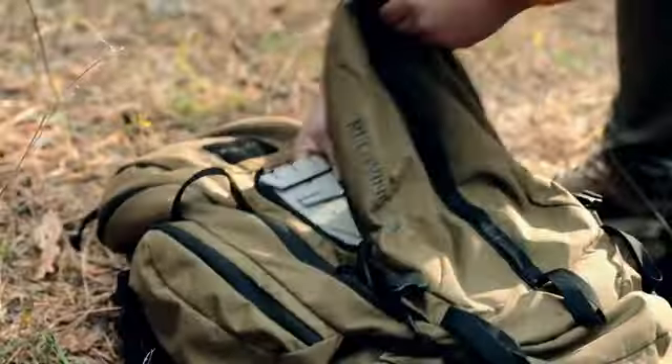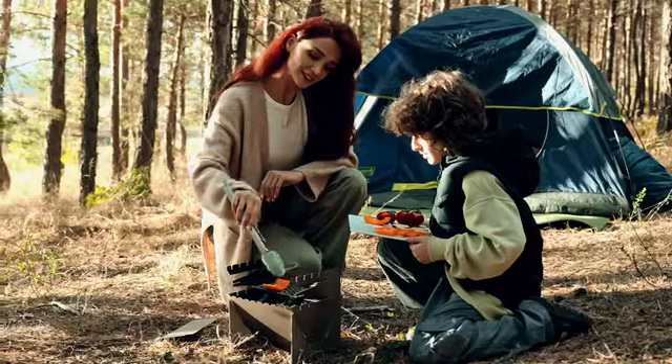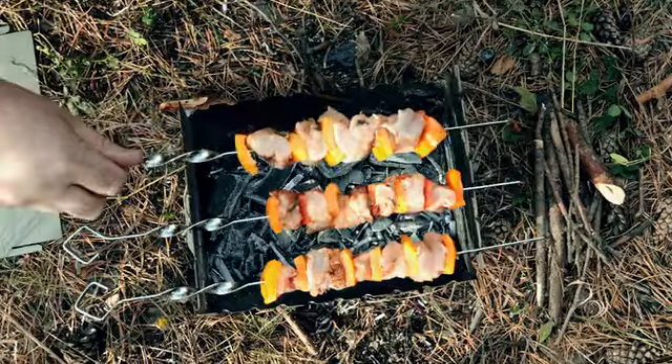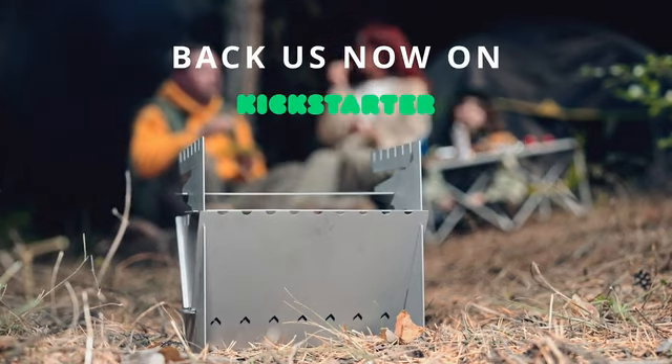Pack-O-Fire 2 isn't just a grill. It's your ticket to culinary freedom anywhere your journey takes you. From sunrises on the beach to star-lit mountain feasts, the possibilities are endless. Pack-O-Fire 2: Fold. Pack. Grill. Adventure has never tasted this good.